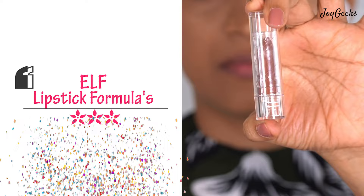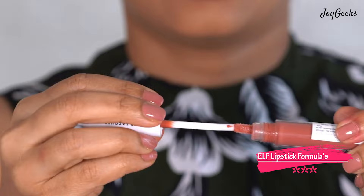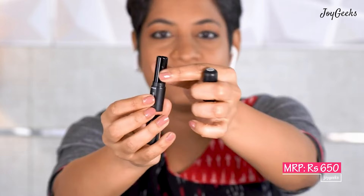The third one is e.l.f. They have a couple of really good formulas that I like — check out that video. e.l.f. is a cruelty-free and vegan brand and very affordable. When they have sales they offer 20–30% off sometimes, so check that out on Nykaa. I don't have a specific code for e.l.f., but keep an eye on Nykaa sales for good deals. The video will be listed below.